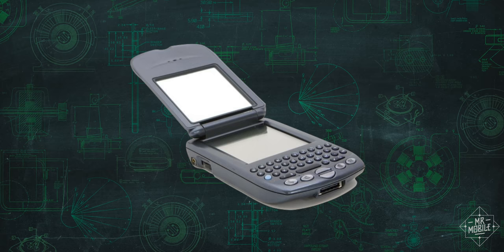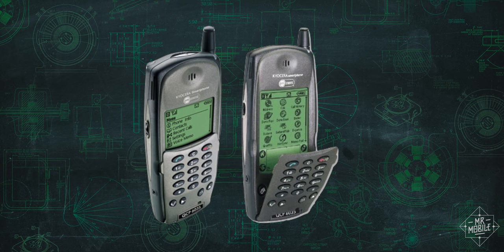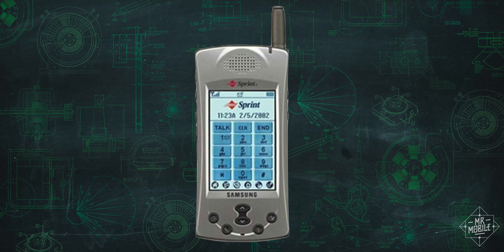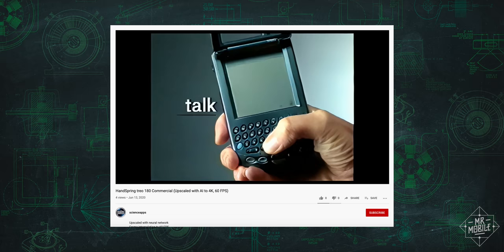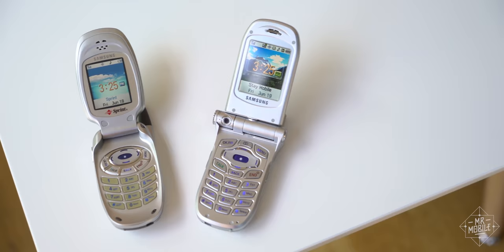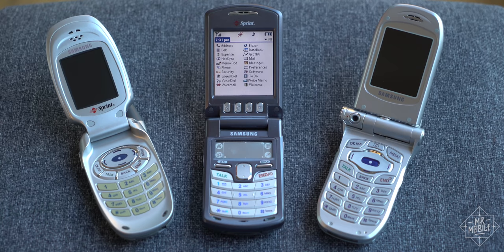But capable though they were, those devices — like the Trio 180, the Kyocera 6035, and the Samsung i300 — were too big and brick-like to really hold my attention. What I wanted was something really small, like the A-series clamshells I was already carrying, but with smartphone capabilities. And the SPH-i500 was exactly that.